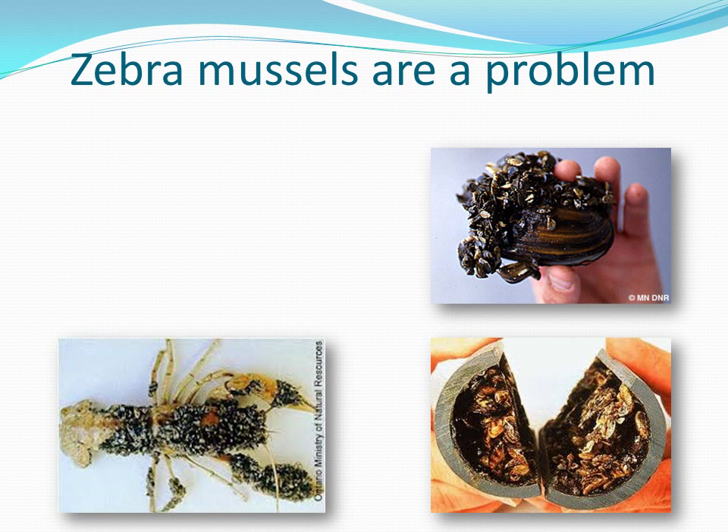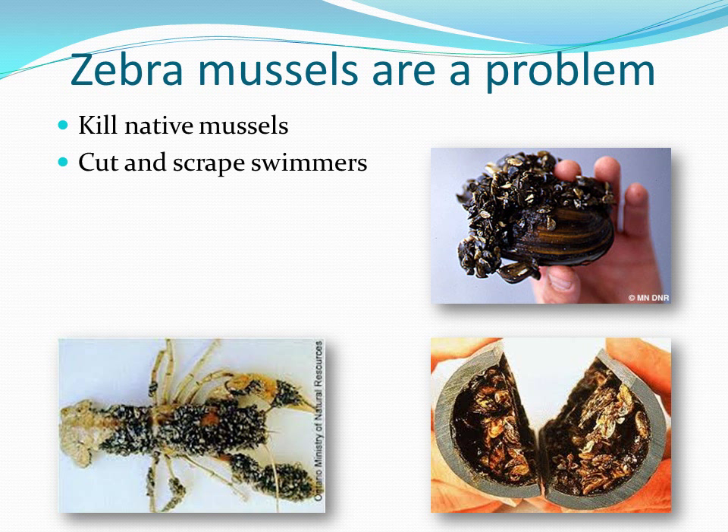These zebra mussels are a big problem, as they can cause damage by attaching themselves to native mussels and killing them in the process. The sharp shell of the zebra mussel can also cause cuts and scrapes to swimmers.